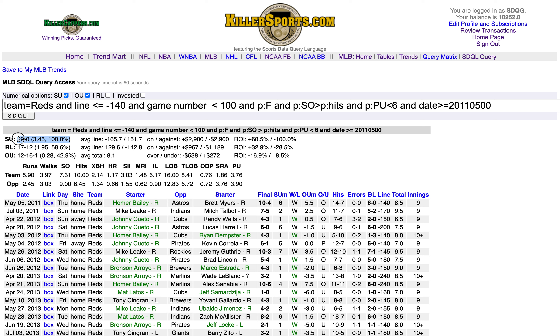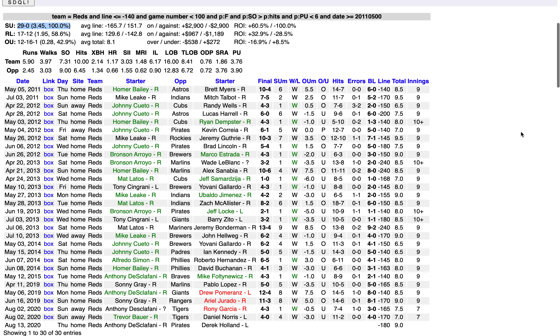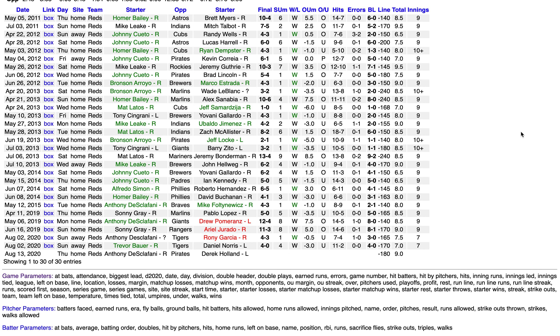Straight up 29-0, winning by an average of 3.45 runs per game. There is the long string of wins. It is active today for the third time this season.